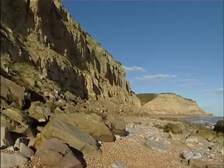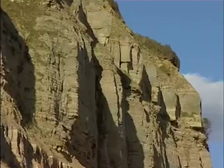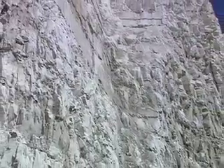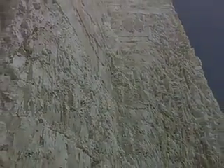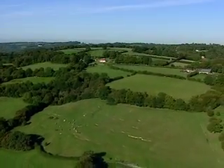Around 30 million years ago, massive earth movements began to push all the compacted layers of sediment up, creating a giant, chalk-covered dome. Over time, water eroded most of the chalk away, revealing the older sandstones and clays beneath — the High and Low Weald.